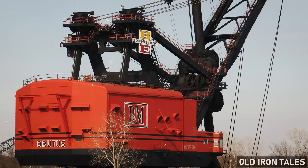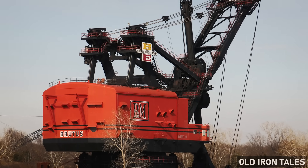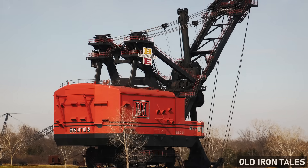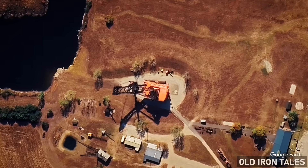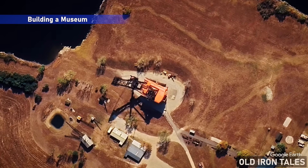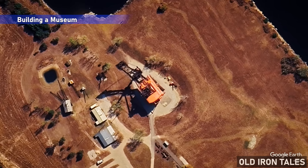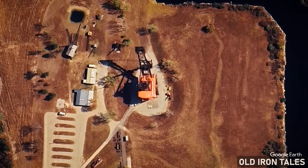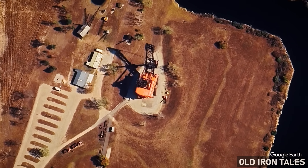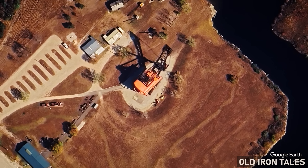The donation also reflected a practical reality — scrapping such an enormous piece of equipment would itself be costly and complicated. Transforming a retired mining shovel into a functioning museum attraction required years of effort. Volunteers from the surrounding communities contributed countless hours to cleaning up the site, making the equipment safe for visitors, and developing the interpretive materials that would help people understand what they were seeing.